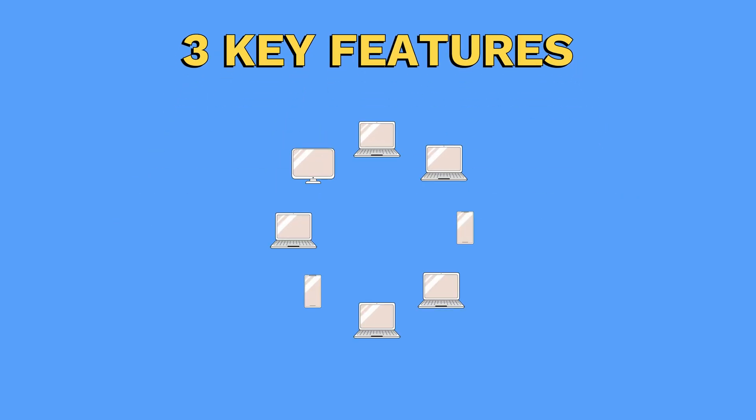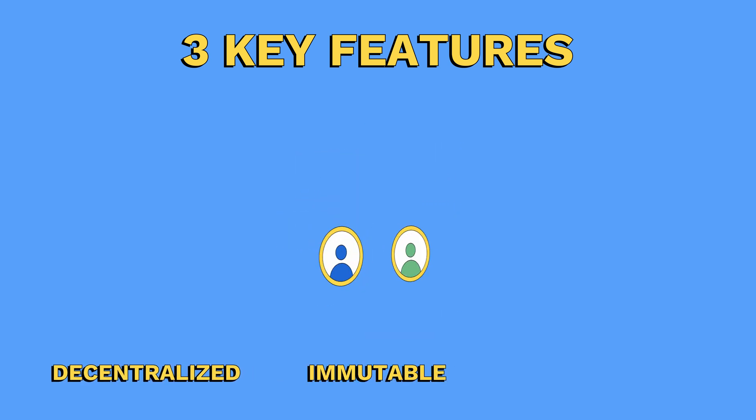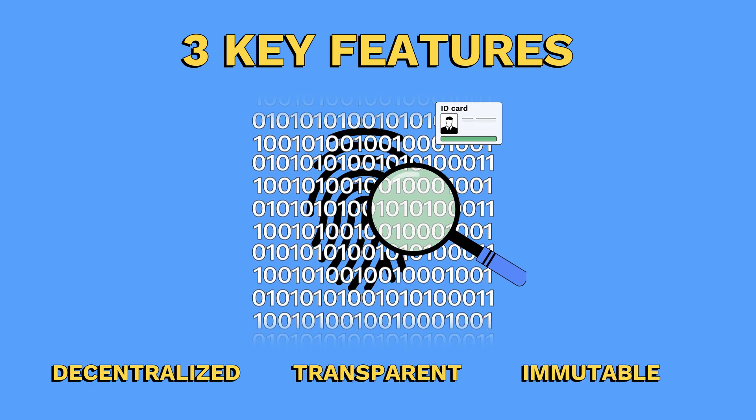There are three key features of blockchain that make it unique. The first is that it's decentralized, meaning that no one person or organization controls it. The second is that it's immutable, which means that once a transaction is recorded, it can't be altered or deleted. And the third is that it's transparent, allowing anyone to view the data on the blockchain.